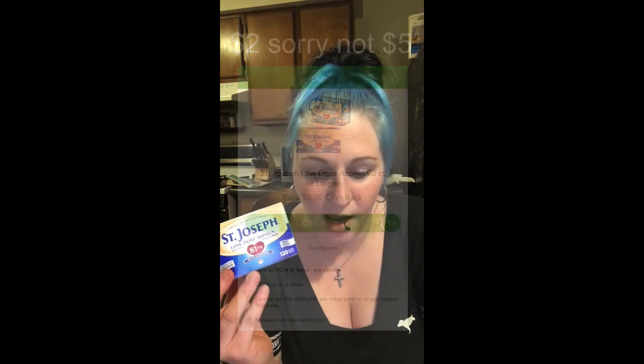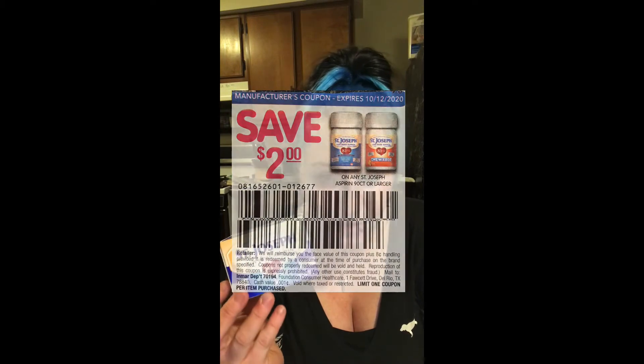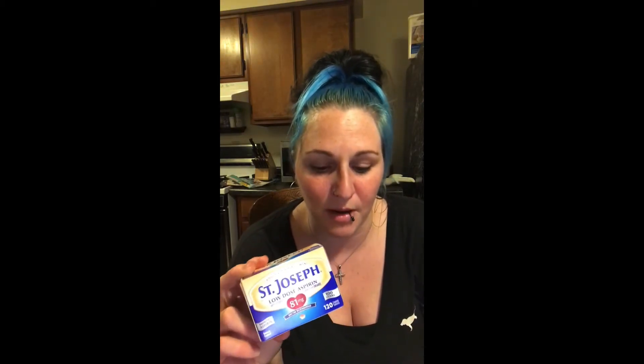This is a good one — actually a moneymaker. This is the 120-count St. Joseph low-dose aspirin. They're $4.37. On Checkout 51, we're going to get $5 cash back. On Ibotta, we're going to get $1.50 cash back. And then we also have a $2 paper coupon, which actually makes these a $1.13 moneymaker. I know I'm looking down a lot — I'm reading off my paper because there are so many items. But yeah, this one has been one of my favorites to be able to make money off of.